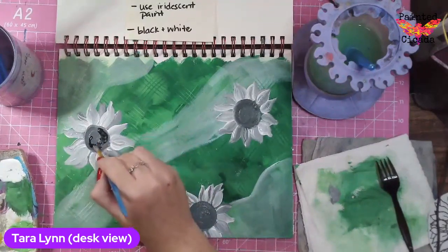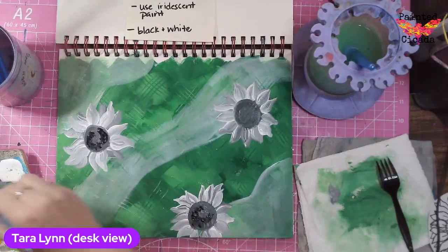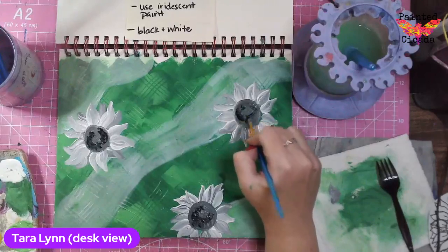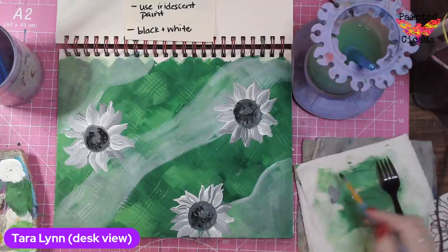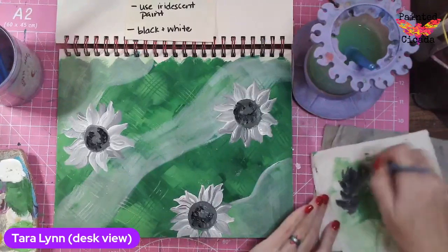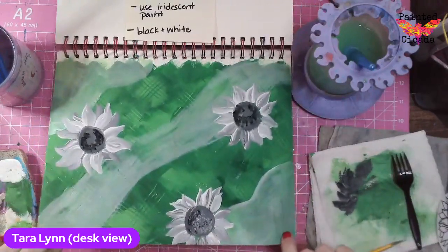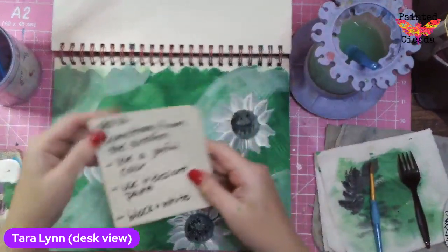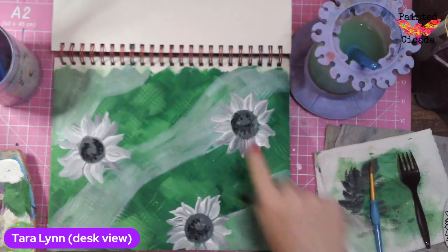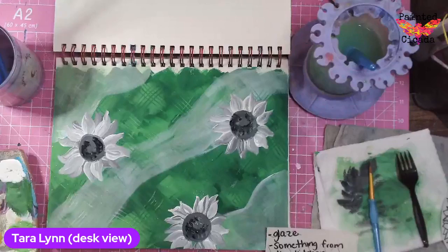I'm just going to tap in some black. The way I did this, I just kind of put in a swoop and then I'm just giving it a couple of taps. The glaze is what made these stripes — I just wanted to add some texture. So one of the prompts was glaze, and that's what this kind of pearly metallic color is over the background. That's how I chose to go with it. And I did my black and white prompt.